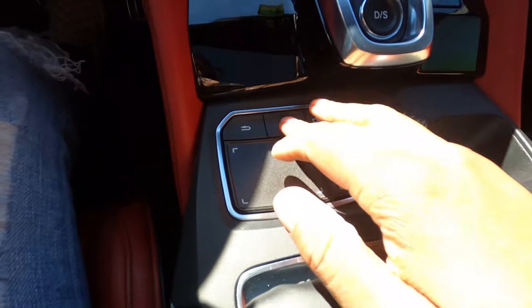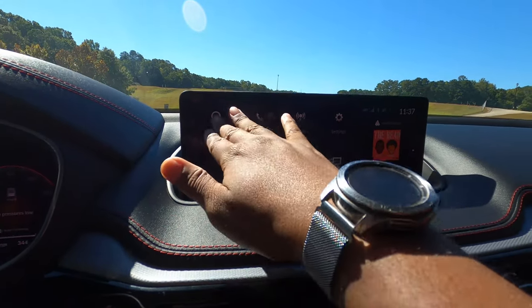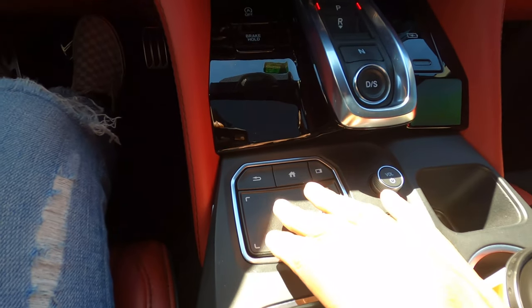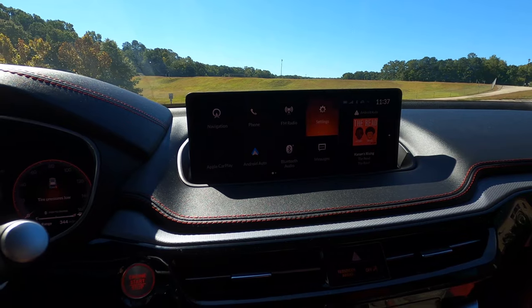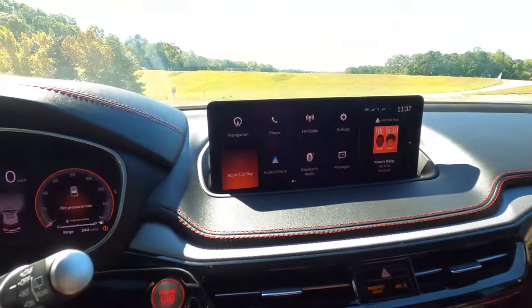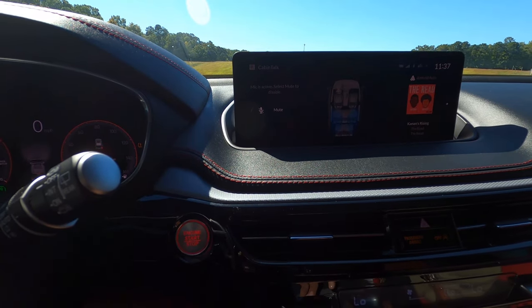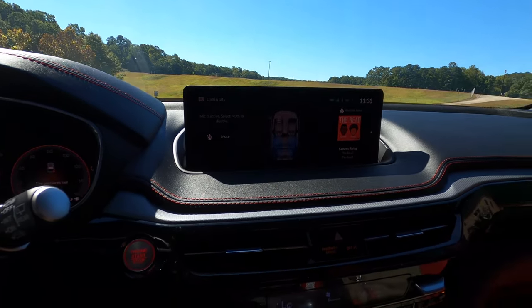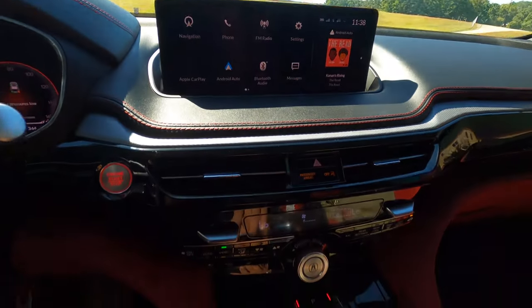The touch pad here controls the infotainment screen — believe it or not, this is not a touchscreen. Acura calls it True Touch — wherever you touch on the pad is where it shows up on the screen. Touch top-left for navigation, top-center for FM radio, bottom-right for messages. It takes a little getting used to but once you do it's really awesome. This also has Cabin Talk — push the button, the mic is active and people in the back can hear you. There's also a home button and back button so if you ever get lost, just go home.